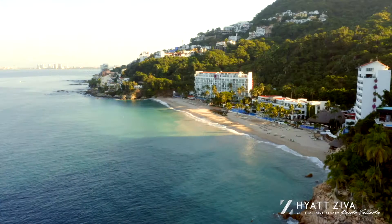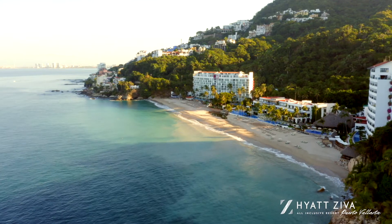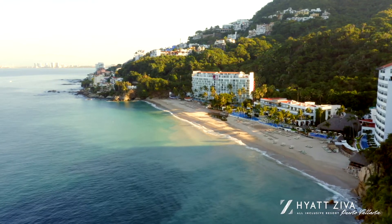Welcome to Hyatt Ziva Puerto Vallarta. My name is Pilar Alvarado and I am the Director of Sales and Marketing for this magical resort. Please join me in this virtual experience as you explore our unique flight of paradise and all meetings facilities it has to offer for your next corporate meeting or incentives on the Pacific Coast of Mexico.